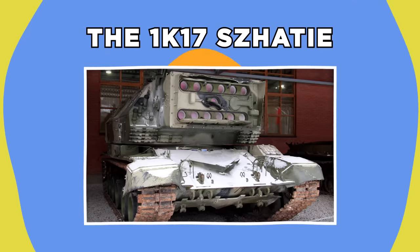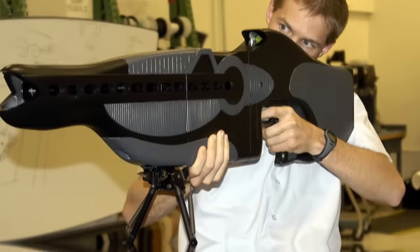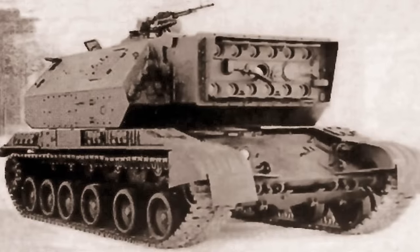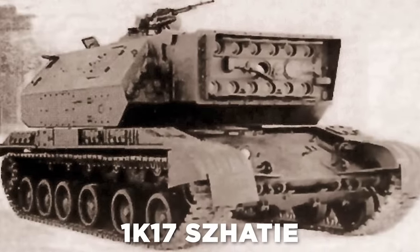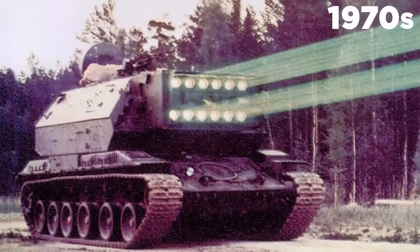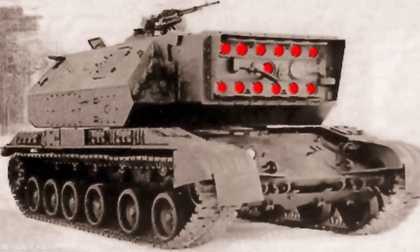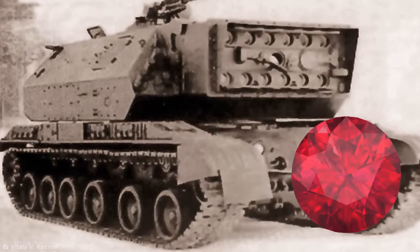The 1K17 Shatya. If sci-fi movies are anything to go by, the battlefields of the future will have lasers flying in every direction. And while modern militaries are developing laser technology, there's one Soviet vehicle that's already built for a futuristic laser fight — the 1K17 Shatya, also known as the Soviet laser tank. It was developed back in the 1970s, although it wasn't built to burn holes through the enemy. The array of 13 lasers on top of the tank chassis focused a powerful light source through synthetically grown rubies.